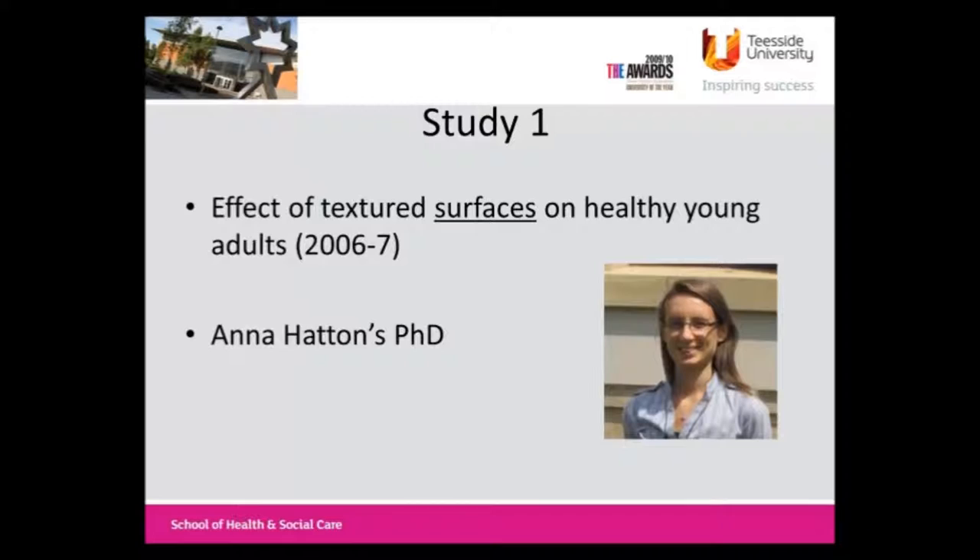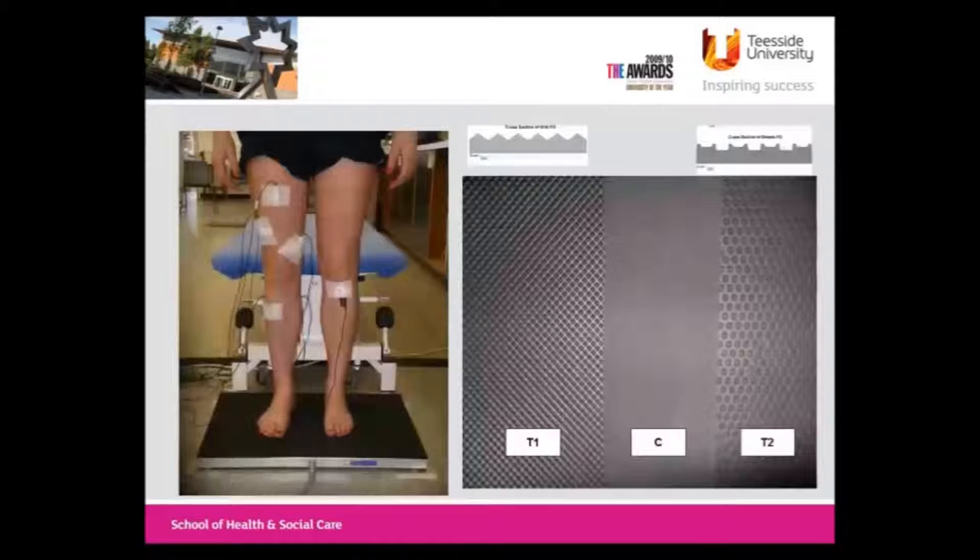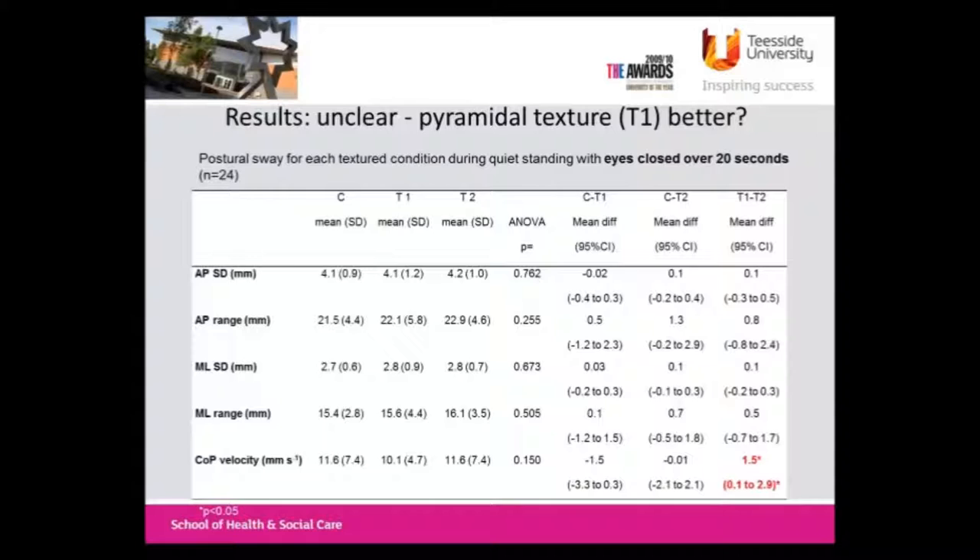We started off with Anna's PhD, which Keith Toman and I were supervisors for, and Dennis Martin joined us shortly after. We basically wanted to know: do textured surfaces do anything, and do different surfaces do anything different? Does the shape matter? We also did some EMG work to try and find out the underlying mechanisms - that basically didn't show anything. It was a basic, very simplistic set-up: standing on a force plate with sheets of textured surfaces. We had a textured one - the pointy one - a smooth control, and a concave one, randomized. This was 25 young healthy people; nobody older than 43, the mean was 27 years.